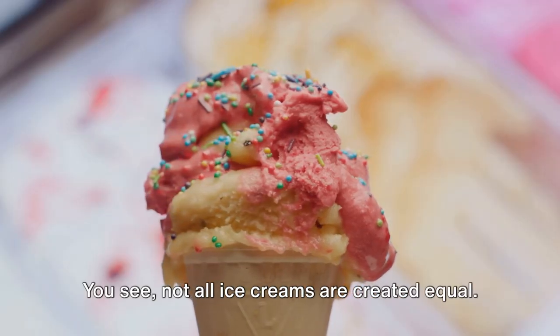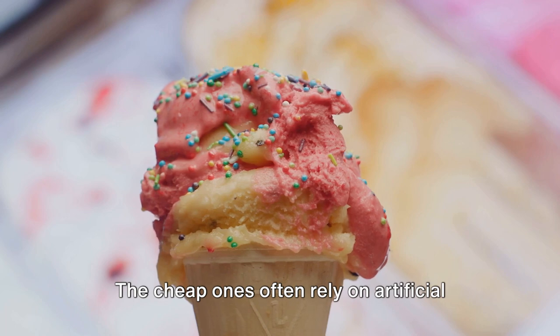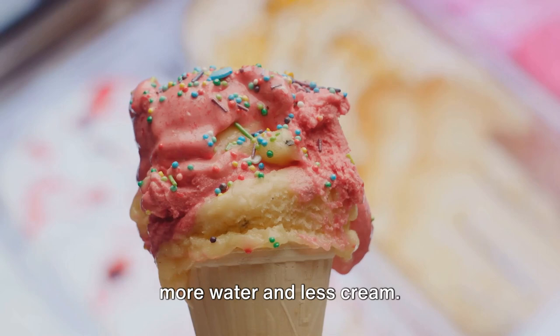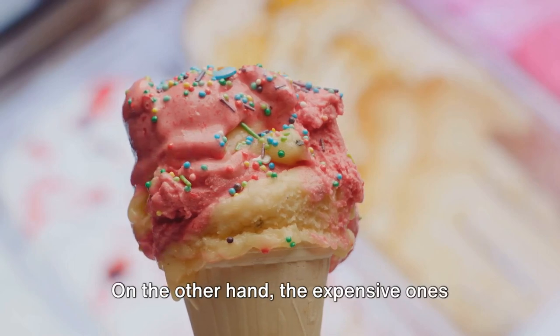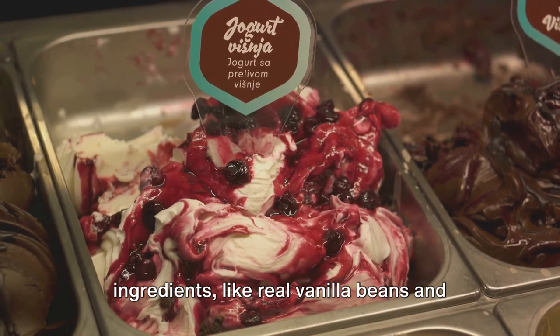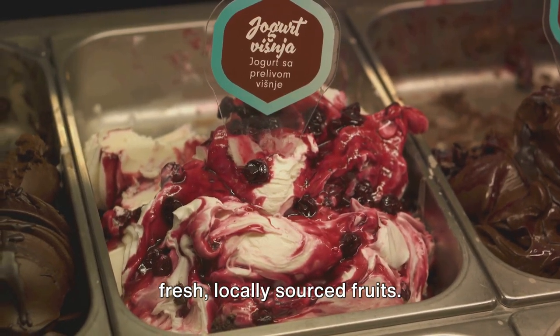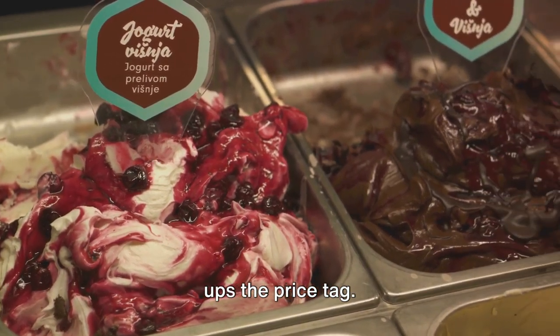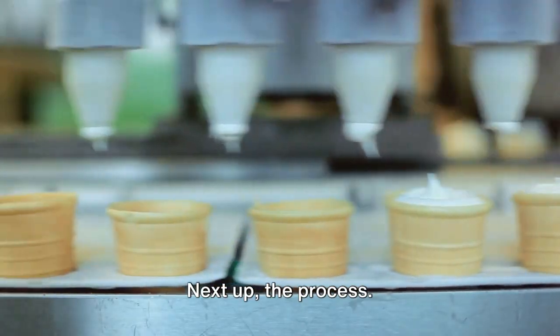Not all ice creams are created equal. The cheap ones often rely on artificial flavors and colors, and they may contain more water and less cream. On the other hand, the expensive ones typically use premium, natural ingredients like real vanilla beans and fresh, locally sourced fruits. They're also likely to have a higher cream content, which ups the price tag. Next up, the process.